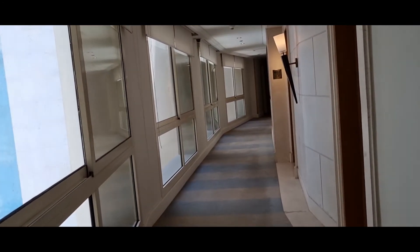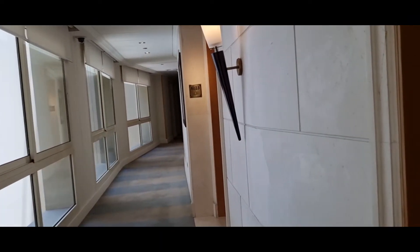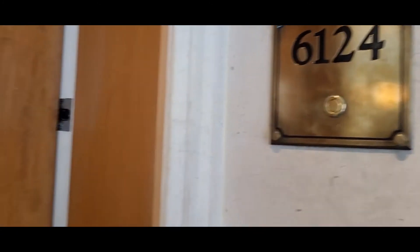So this is the Kempinski River Nile Hotel. We've been here for a few days, so I'll just do a quick video of the room. We're in room number 6124. Let's go in.